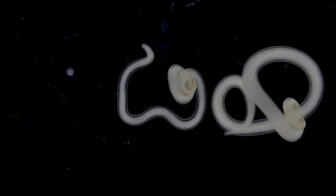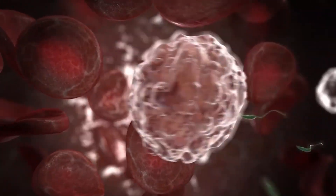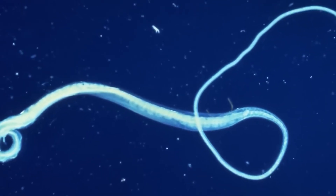In this video, we'll explore how these worms make their way into our bodies, how they survive, and most importantly, the early signs that you might be hosting these unwelcome guests.